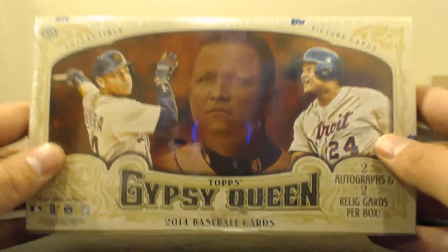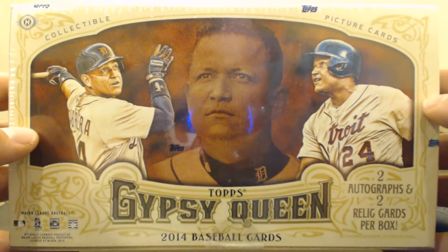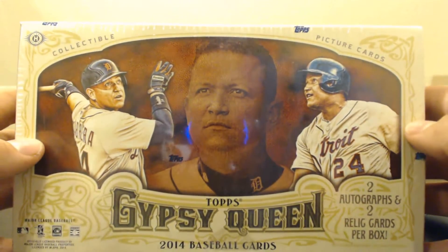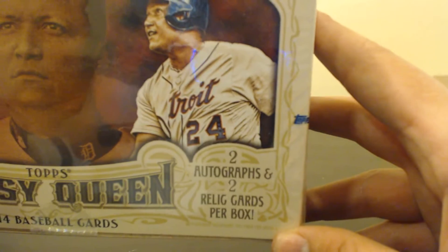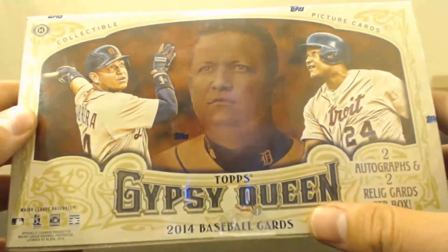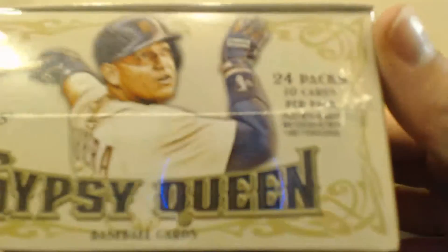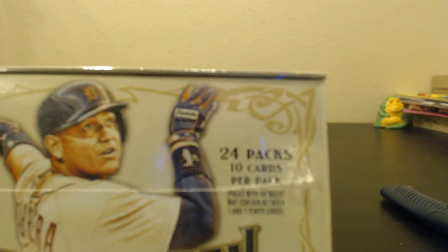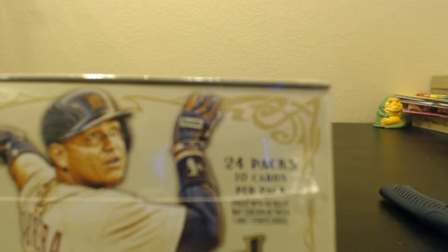Alright, we got a day one release! Topps Gypsy Queen 2014 Baseball. I was actually able to get it on release day for once. This box has two autographs and two relic cards in the box, as well as a bunch of minis. There are 24 packs in the box and 10 cards per pack, except for one with bigger hits obviously.